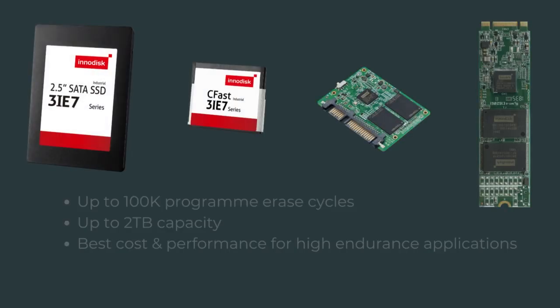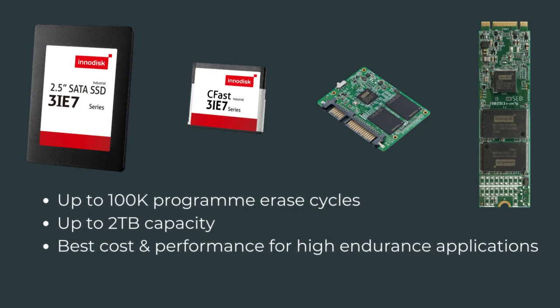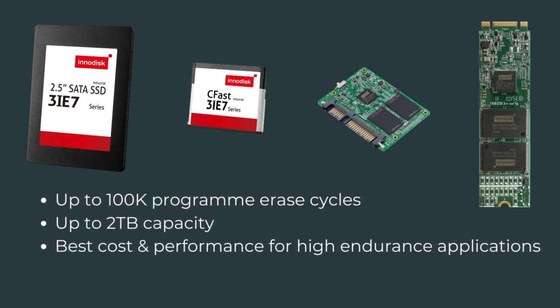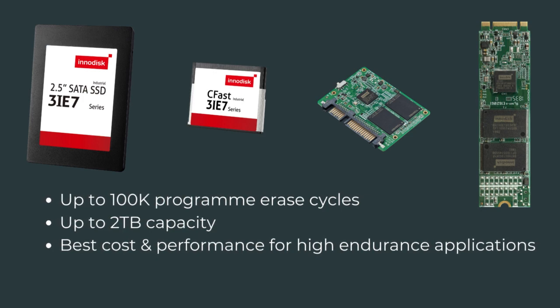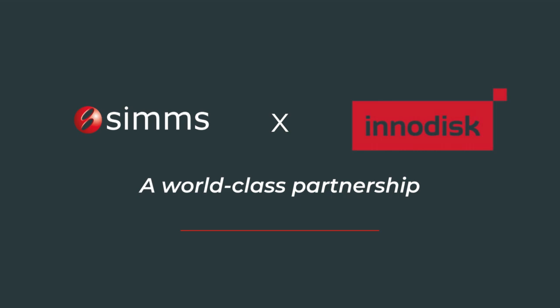First, higher endurance — up to 100K programming cycles, around 33 times higher than 3D TLC. Second, higher capacity than SLC, up to 2TB. Third, the best cost-performance ratio for applications which require high endurance.